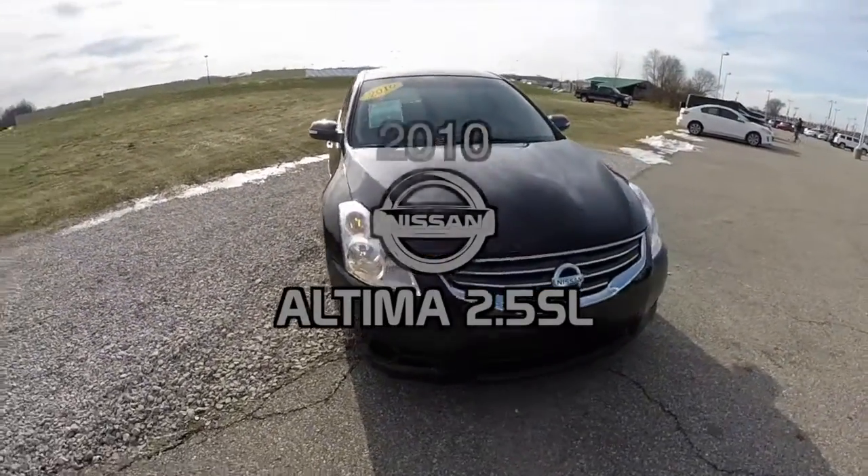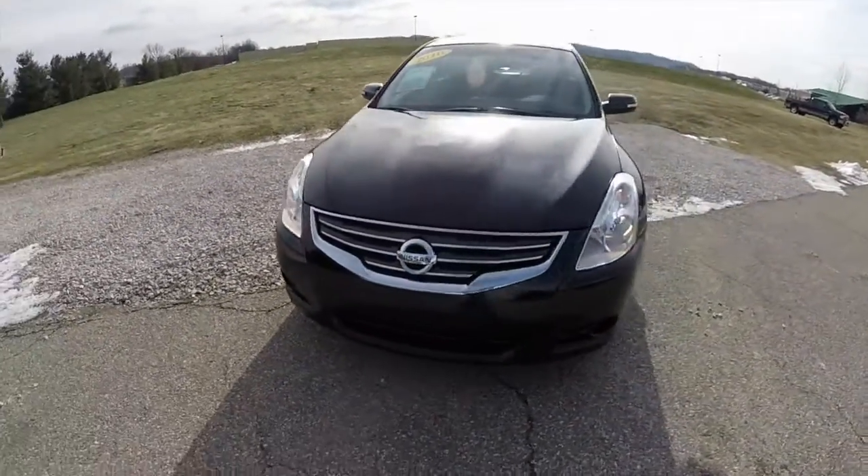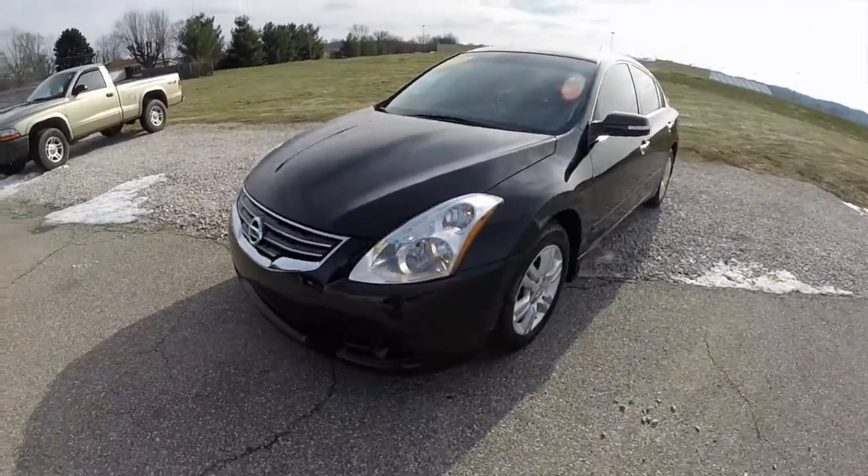Hello everyone. Today we're going to take a quick walk around look at this 2010 Nissan Altima 2.5 SL.